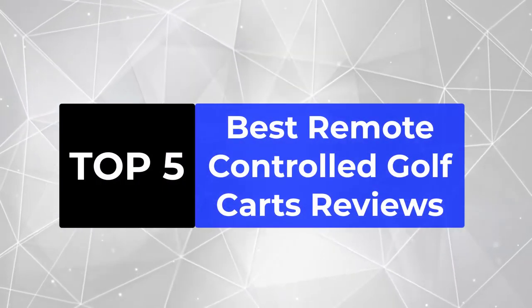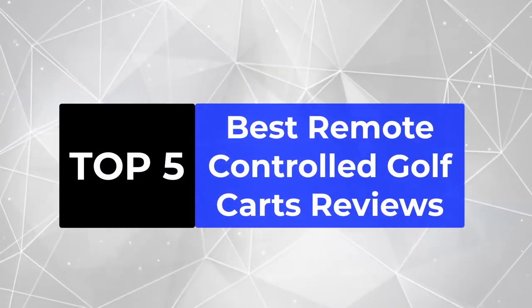We're going to review the top 5 best remote controlled golf carts, so that you can choose the right one for your purpose.